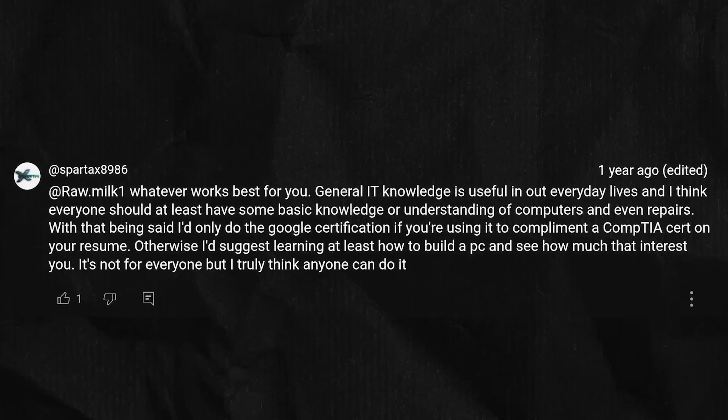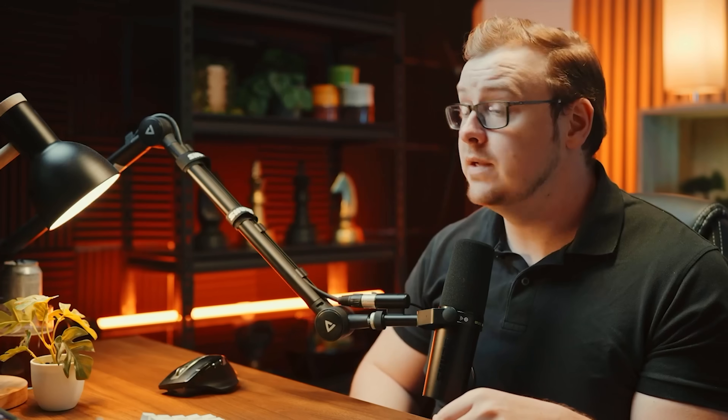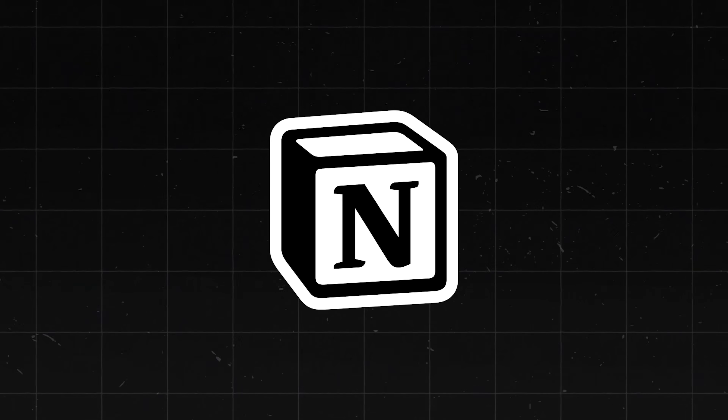A user commented that showing they could troubleshoot real problems during interviews is what ultimately landed them their first help desk job, even with minimal formal training. Basically, build your portfolio — in some cases you'll be working for free, helping local businesses or people on forums, but this is a phenomenal way to show that you actually know the skills you say you know.